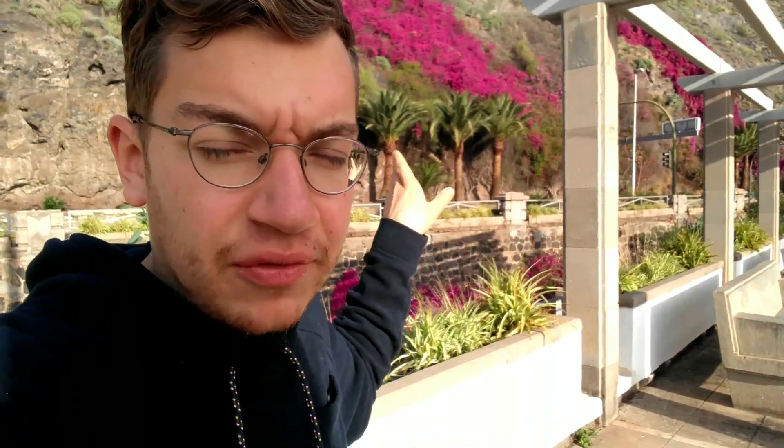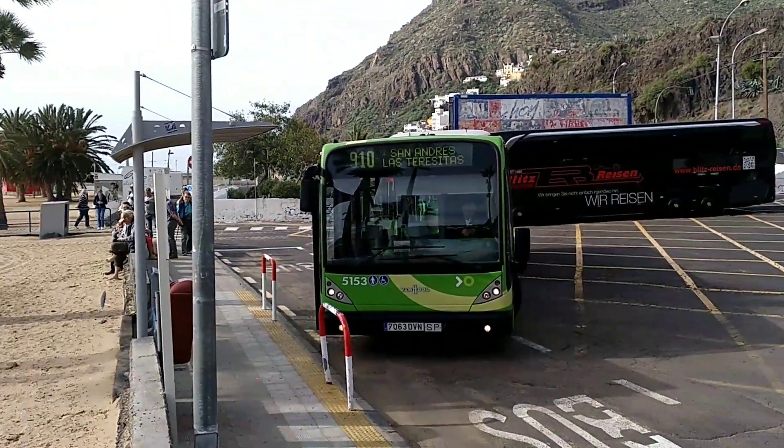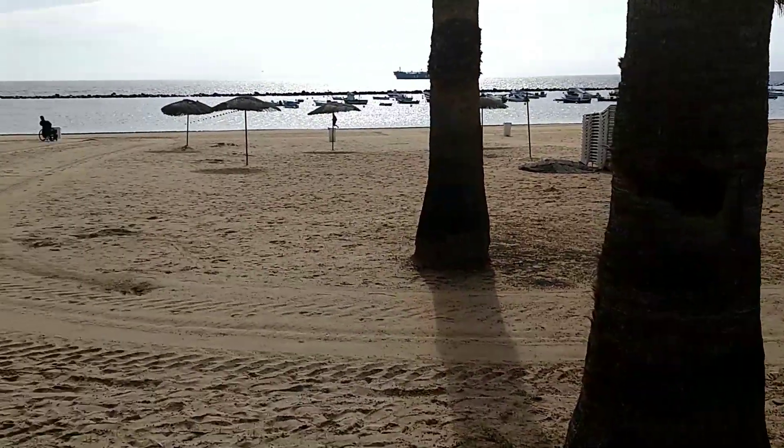I've already showed you the carnival and similar videos, so now I'm outside of Santa Cruz — still very close — and I will go to a beach called Playa de Teresitas. I just have to take a bus in this direction, a few kilometers down the road. This beach is the most famous one in and around Santa Cruz. I'm still a bit tired, but I just arrived — this is Playa de las Teresitas.